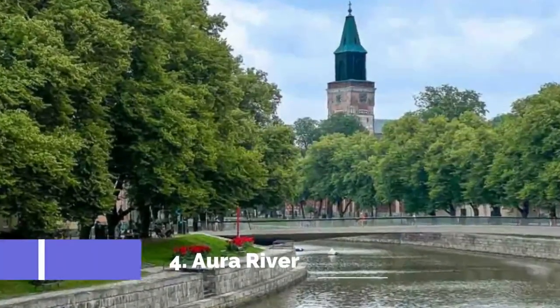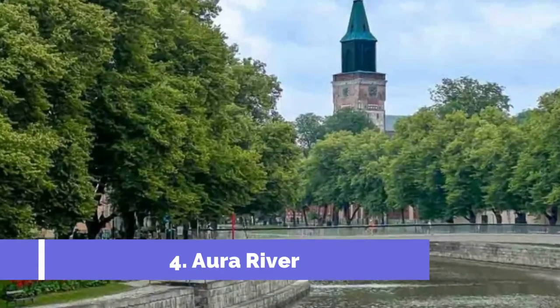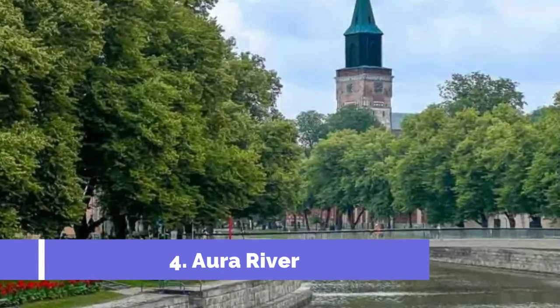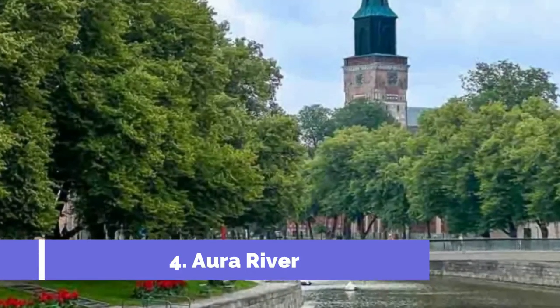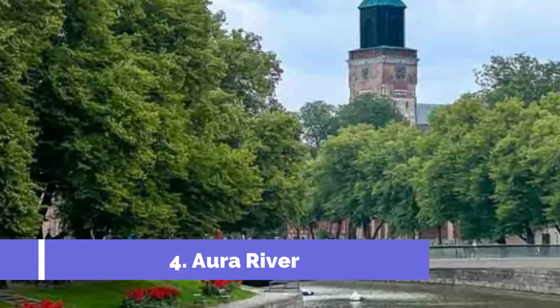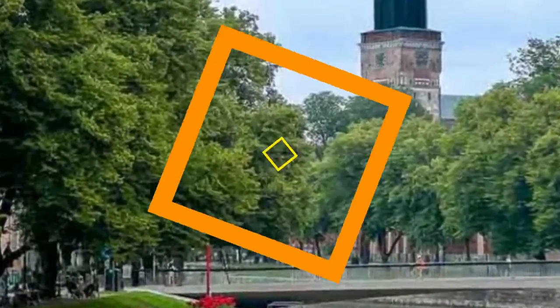Number 4: Ora River. The Ora River, which cuts through the city before emptying into the Baltic Sea, has been aptly called Turku's lifeline. It is beloved by the locals to the point where it is customary to say that something is found on this side of the river or the other side of the river.